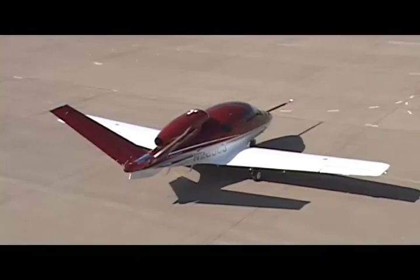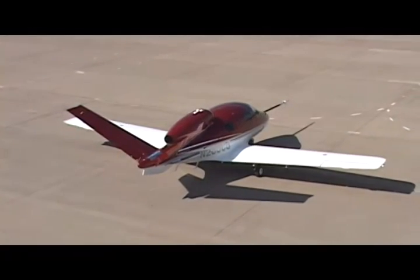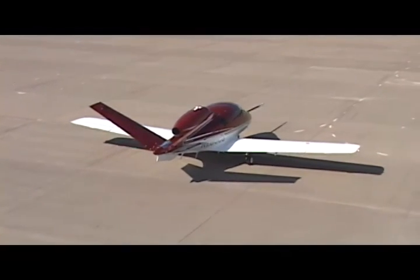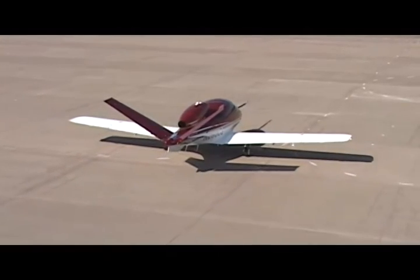Today, July 3rd, 2008, Cirrus Design — manufacturer of the Cirrus SR20 and SR22 single-engine piston aircraft — successfully flew its jet for the first time.